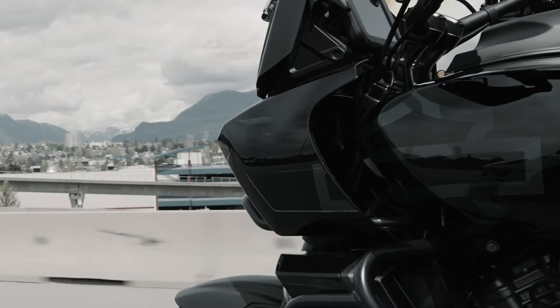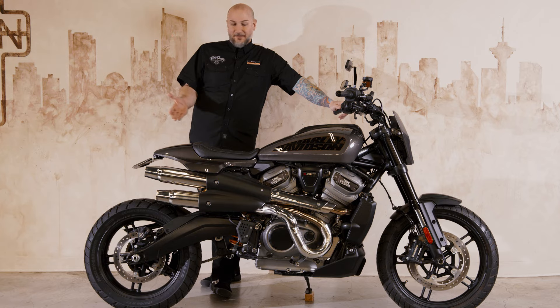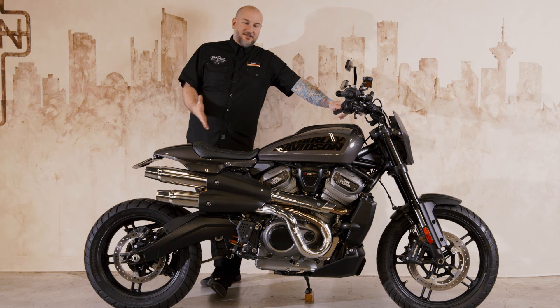This bike started life as a Pan America 1250. And as you can see, it's had a bit of Sportster S character built right onto it. Our master technician, Jacopo Rossi, created this monster out of pure imagination and a couple of really rad bikes.